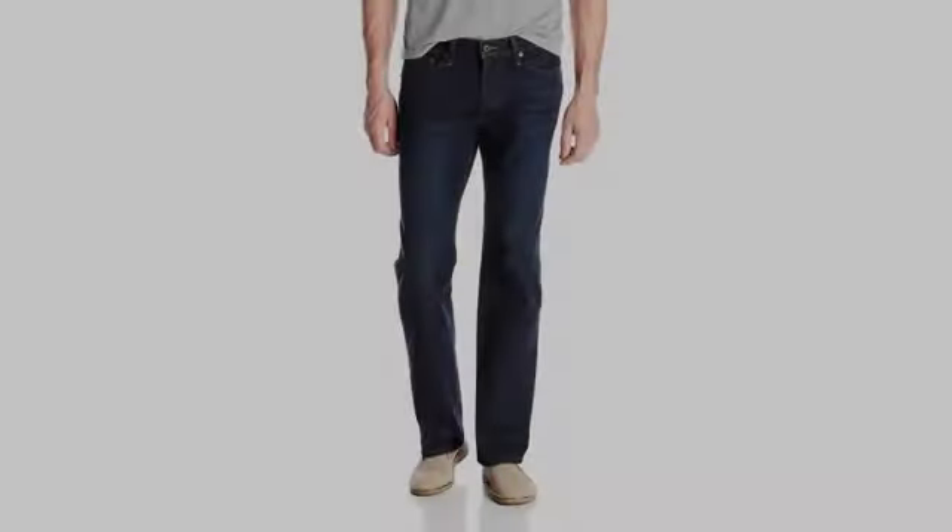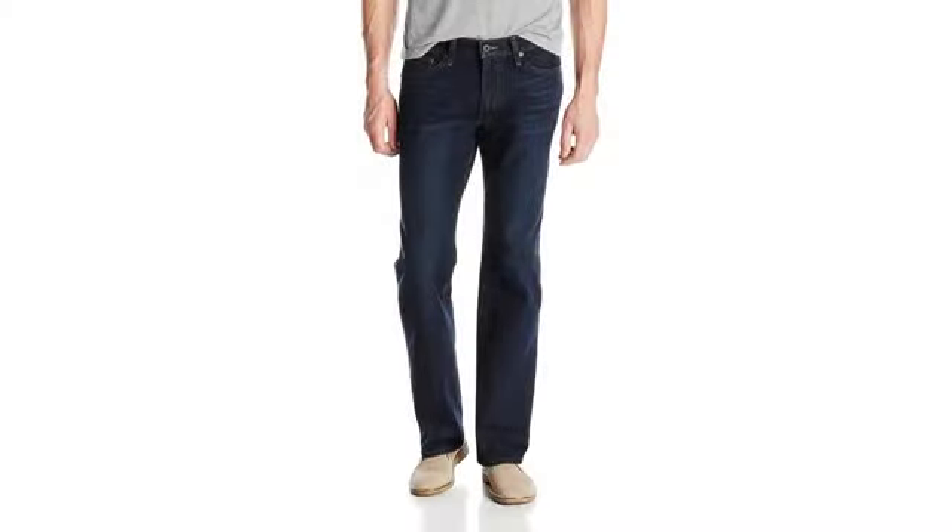Perfect fit and cutting. Very comfortable wearing it. It's probably slightly thinner than other jeans — Levi's — but for the price, $30, it's very well worth it.